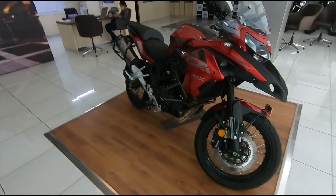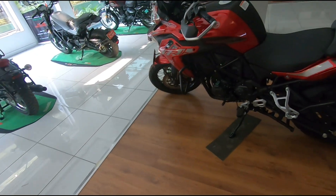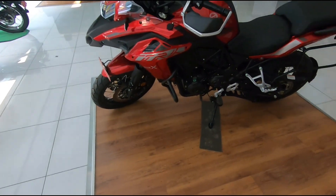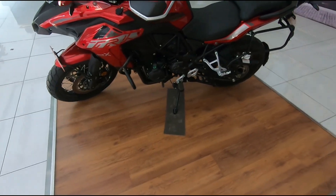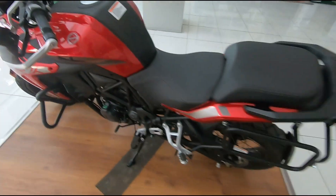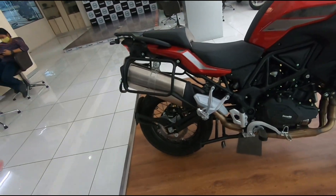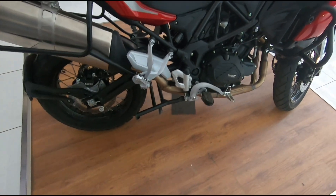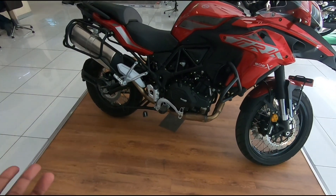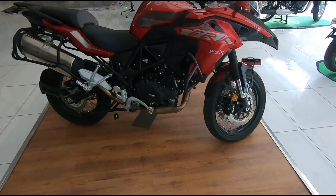Just a quick touch on the specs. This is a 500cc parallel twin from Benelli which produces about 48hp and 46Nm of torque, which on paper is really good. The weight — this thing weighs about 235kg wet weight. It's kind of heavy, but it also includes the guards, pannier mounts, and main stand as standard. Add about 3 or 4kg for those, and on other bikes you'd be adding those as accessories. I'd put it at maybe 225 to 228kg without all of those, which is still heavy for a 500.